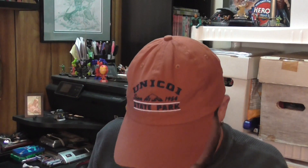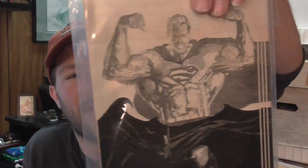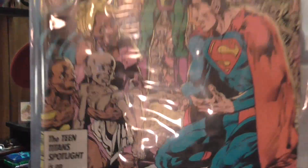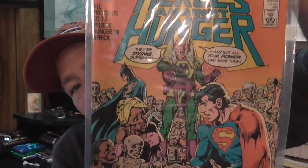I grabbed this cheap — it's Neil Adams art. It's Superman and Batman, one of those DC issues they put out for charities. This is Heroes Against Hunger — you've got Batman, Superman, and Lex Luthor on the cover. Really cool, and it's Neil Adams for 20 cents.